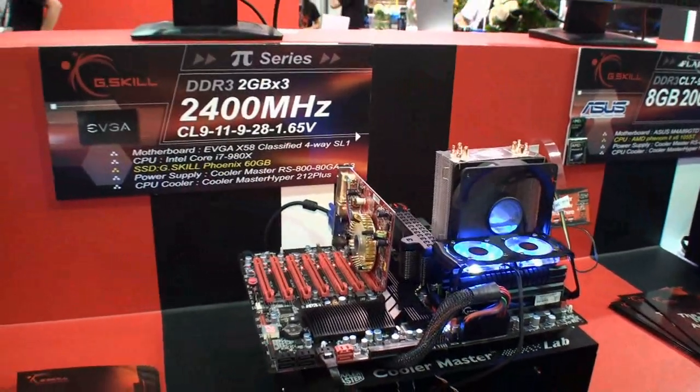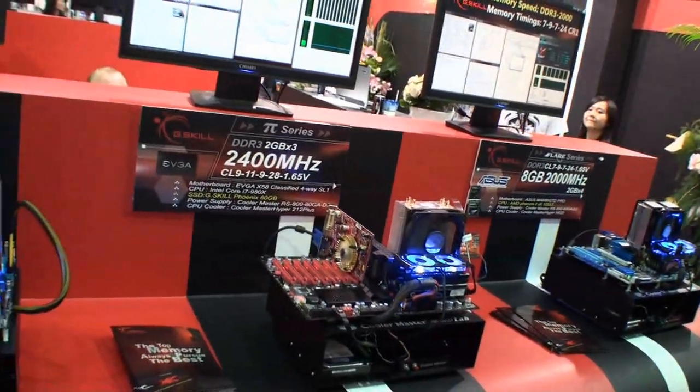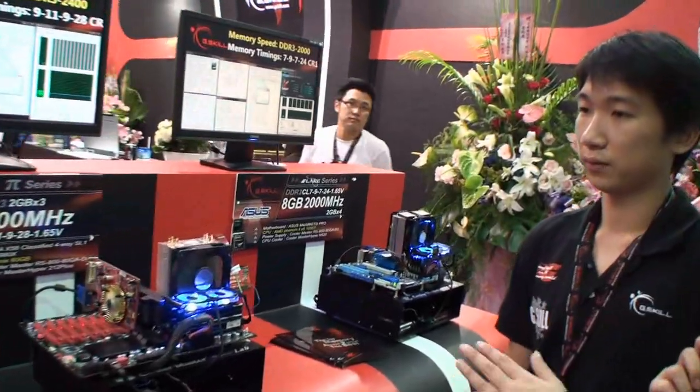Are these both available on the market at the moment? Not yet, both of them. When do we expect that the user can buy these products? I think in a few weeks. What will the user be expected to pay for these? We haven't set the price yet.